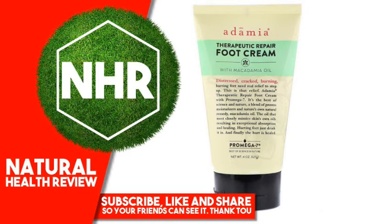Suggested Use: Liberally apply to distressed feet and ankles. For best results, use twice daily. For external use only. Avoid contact with eyes.